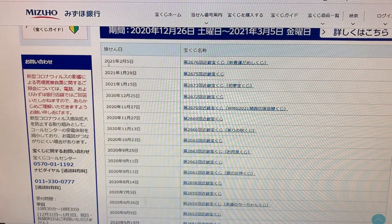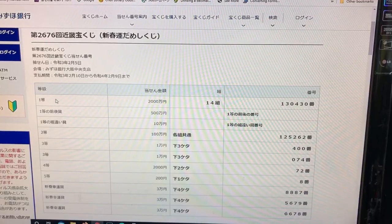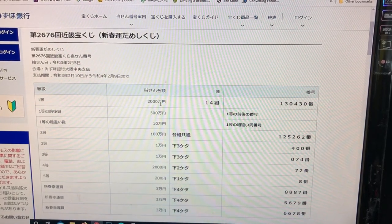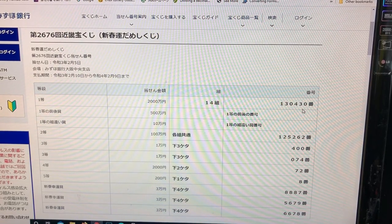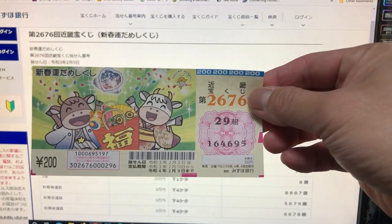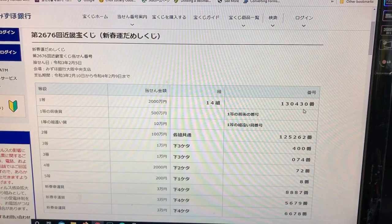Click this to check. To win the first prize, that is 20 million yen, you must have grouping 14 with numbers 130430 in the exact order. I have grouping 29 and my numbers are 164695, so no good.